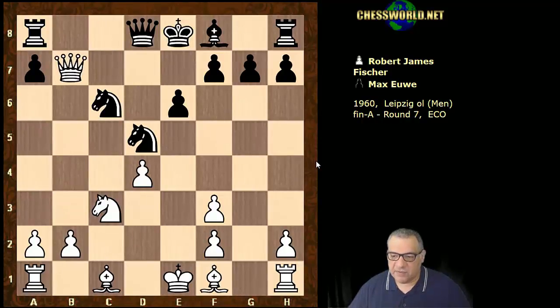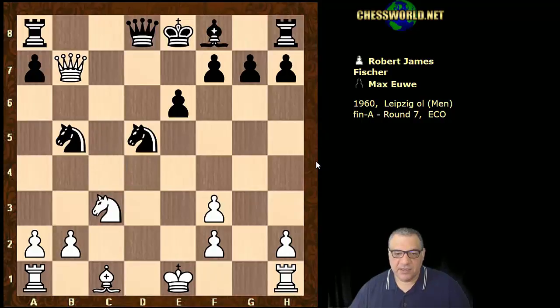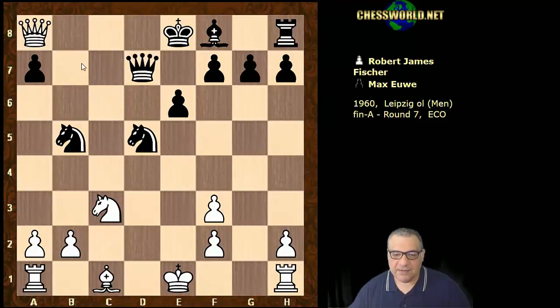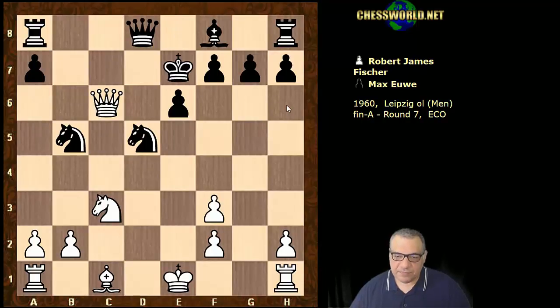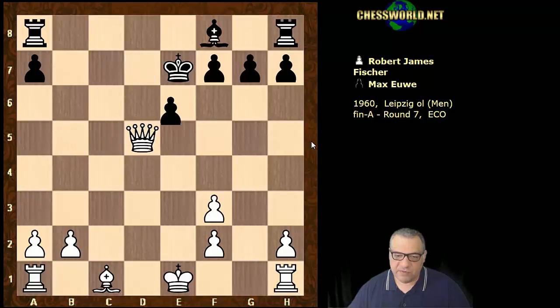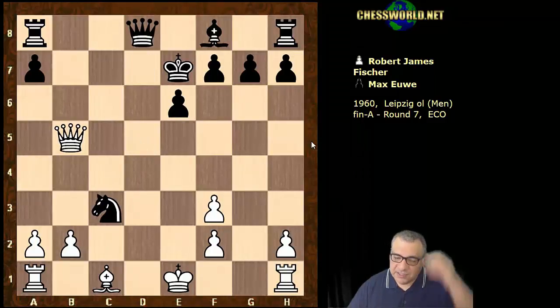So black played e6. We have Qxb7, Knight takes d4, Bb5 check, Knight takes, and now not Qb5 check which will allow Qd7, but actually the more precise Qc6 check, keeping an eye on a8. So with Qd7 we can take on a8. This forces the King to move. Now we have Qxb5, and perhaps here black should play Qd7 — this endgame should be roughly even.